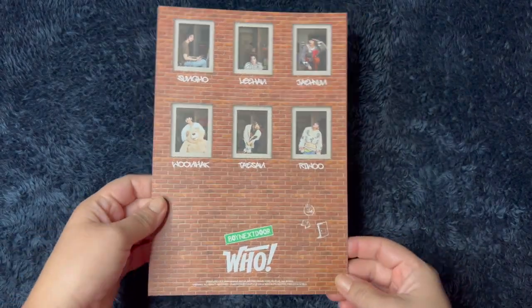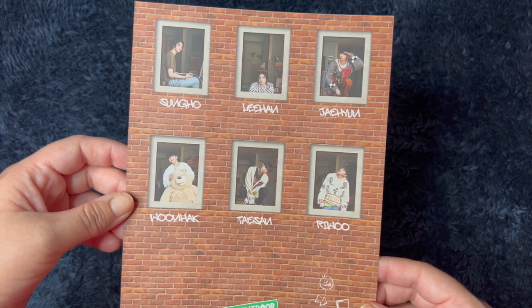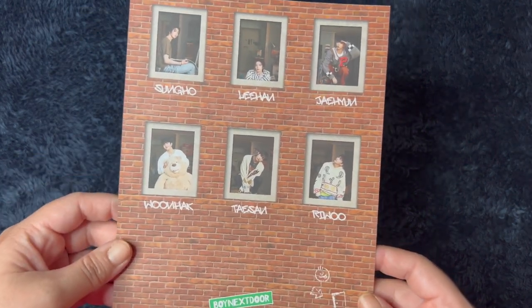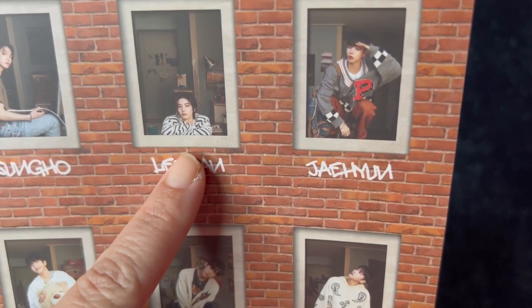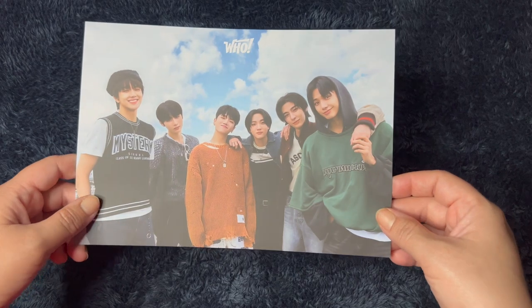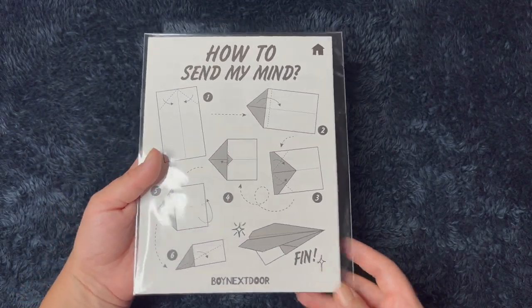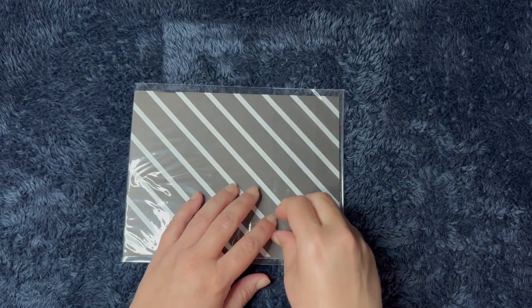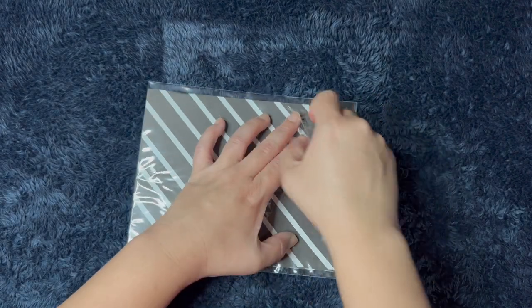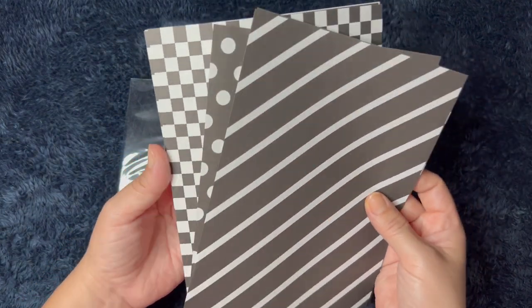Okay, and then we have this large postcard with all their names on it and their pictures — like they're looking through the window. That's so cute. The huge bear makes a return. Very cute. This one is so cute — is it just an optical illusion or does he have something on his head? Very, very cute. And then there's a group picture. Very cute. And then it looks like we have paper airplanes. Let me open them and see if they're like different patterns or something. Yeah, we have different patterns. Very cute — that's a really cute idea.